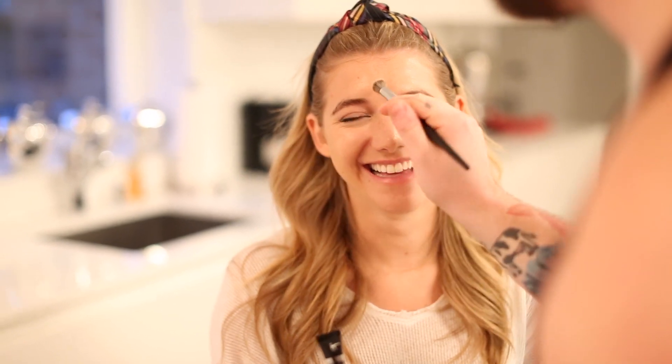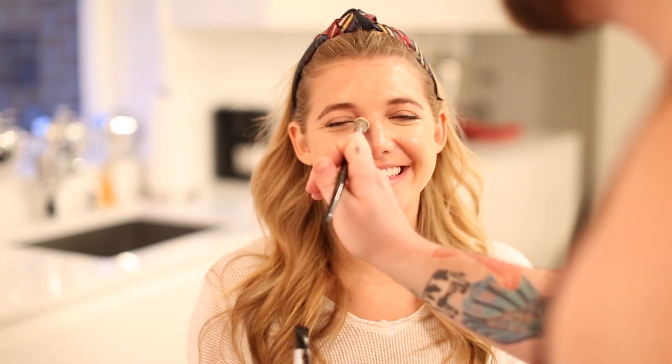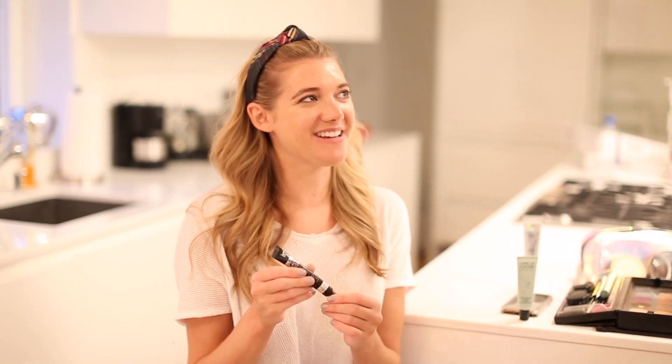I've also stolen Meg's headband — thank you, Meg. I feel very Blair Waldorf. I was so Blair in high school. I matched my headband to my cardigan every day — that was my thing.